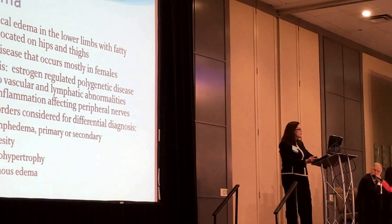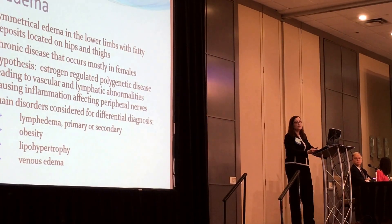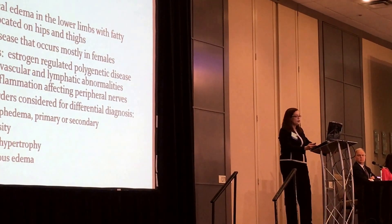The main disorders considered for differential diagnosis will be lymphedema — either primary, meaning you're born with it, or secondary, because your lymphatic system is impaired — you were removed of lymphatic nodes, or you had radiation due to cancer. Also obesity, lympho-hypertrophy, and venous edema.